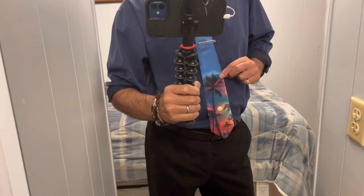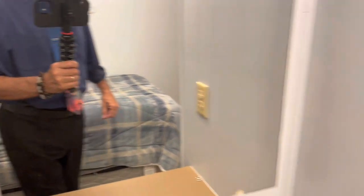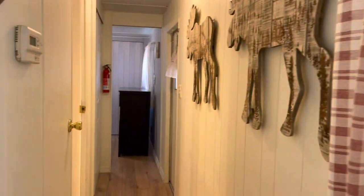Notice the tie — nice Florida tie to sell Florida real estate with. Although this is not real estate, this is a mobile home with lot rent. Lot rent is only $610 a month.